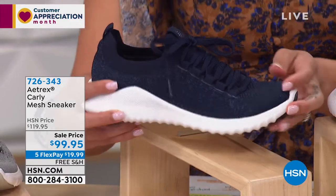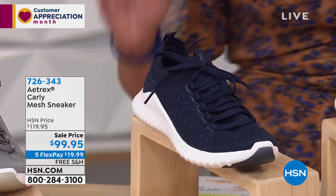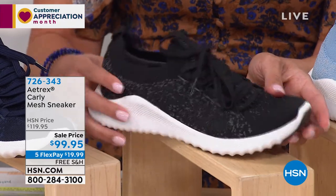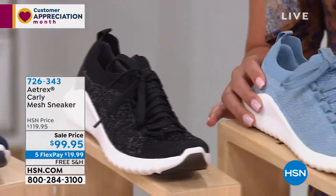This is our Navy. And you can kind of see on TV — it has like a little shine to it, a little glitter to it. There's your Navy. Then we also have it in black, and the heel back here is just an inch in height, so not too much height. A lot of flexibility to it.